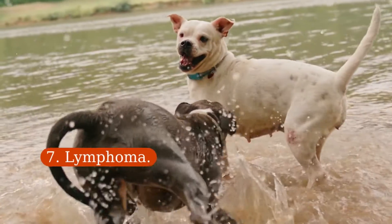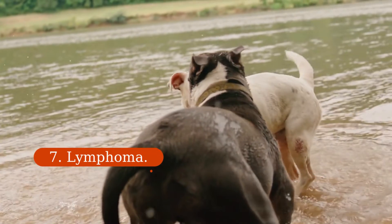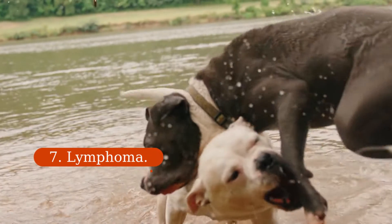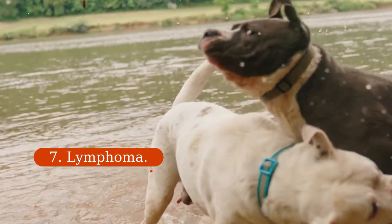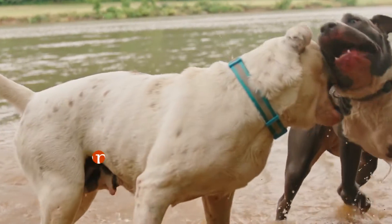7. Lymphoma. Lethargy, decreased appetite, and coughing can accompany swollen lymph nodes in dogs of all breeds with this type of cancer, although some dogs initially show few symptoms other than swollen lymph nodes. This swelling is most noticeable under the jaw, in front of the shoulders, and behind the knees.